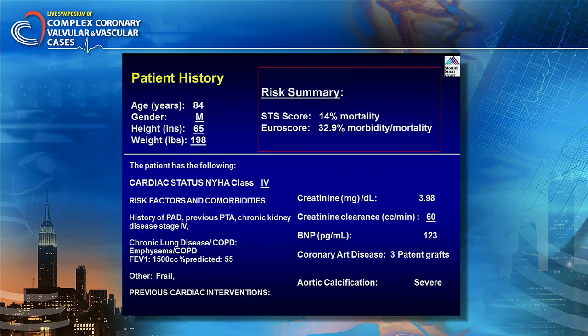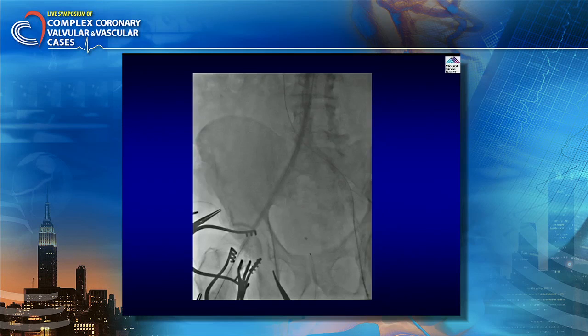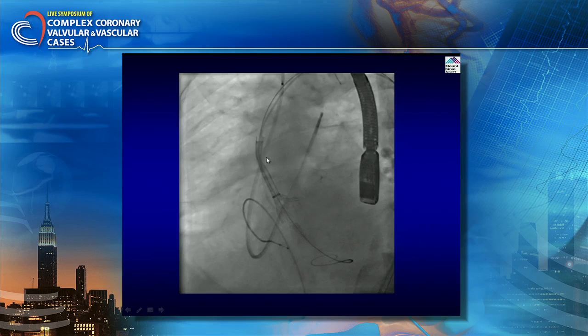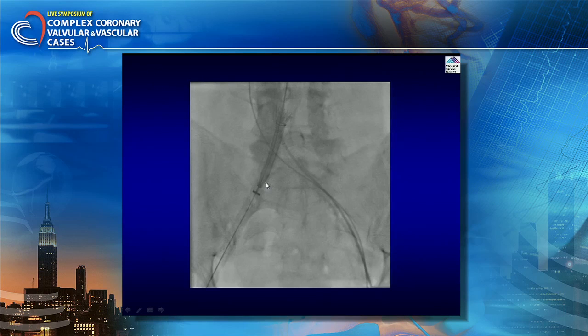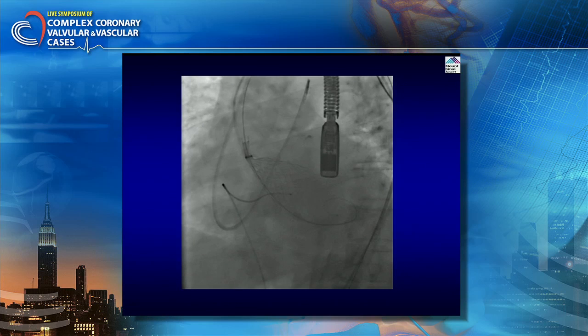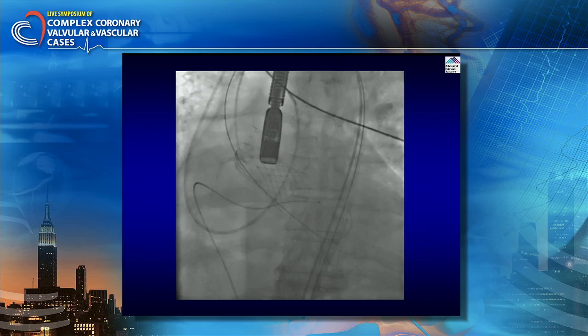In the second patient, also an extreme risk case, we tried to deploy the valve and did balloon valvuloplasty. In this particular case, the valve was above the annulus. So we brought it back from the femoral artery. Once the valve is still attached, you can bring it out from your sheath, re-wrap it, and take it back — which is what we did. Now we were a little more cautious, positioning more below the annulus.